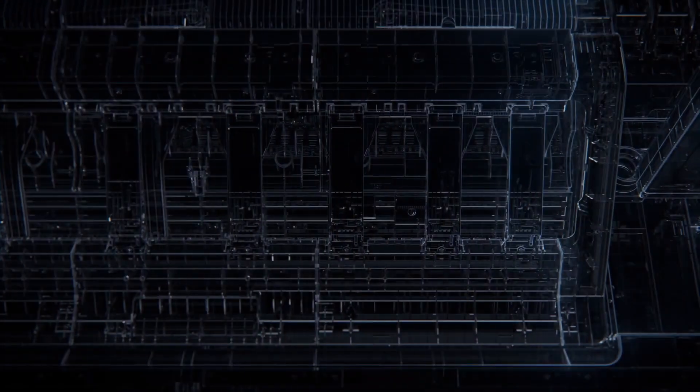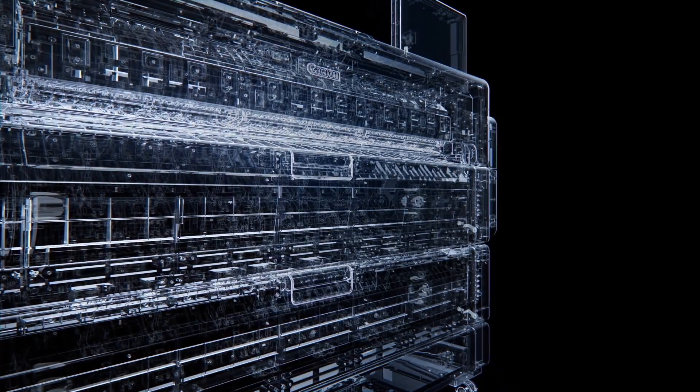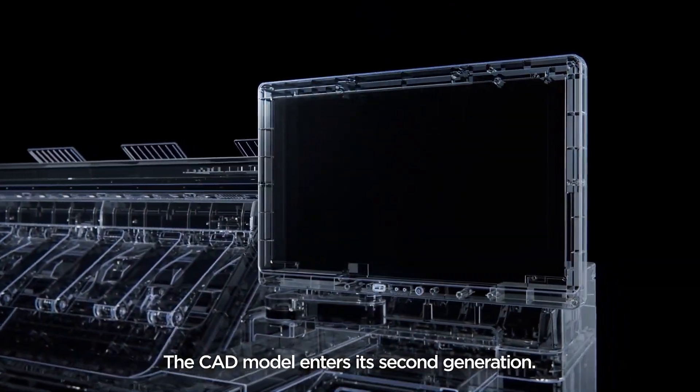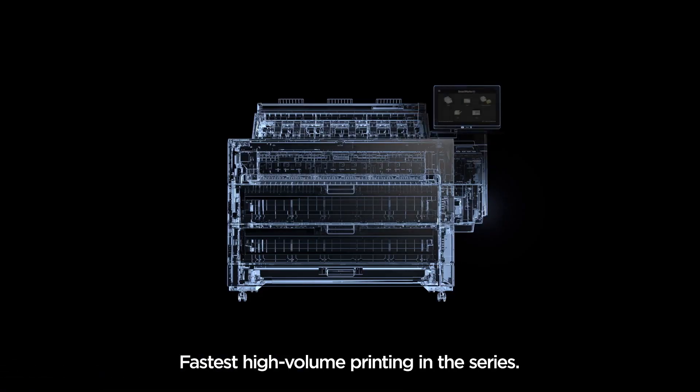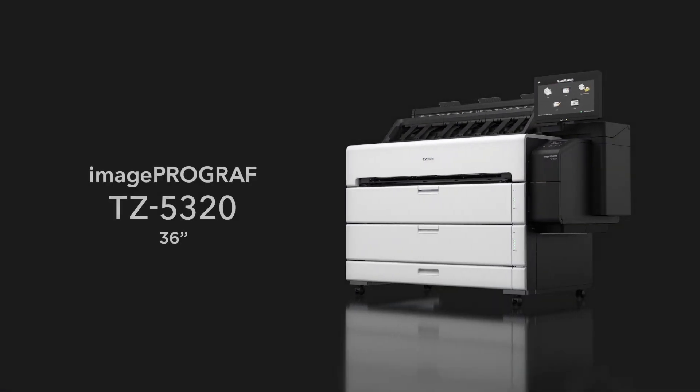ImageProGraph. The CAD model enters its second generation. Fastest high-volume printing in the series. TZ5320.